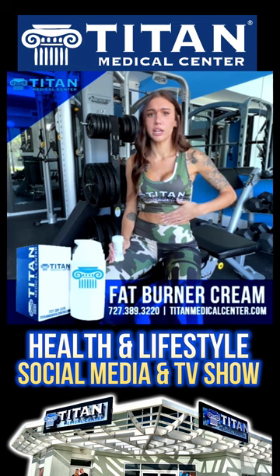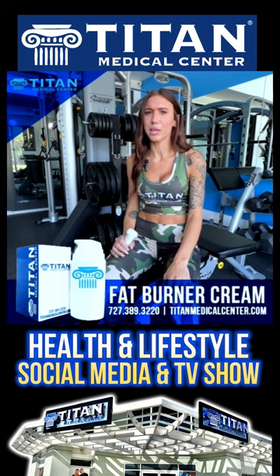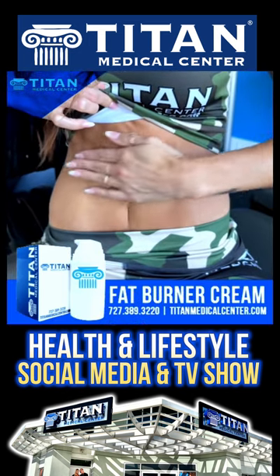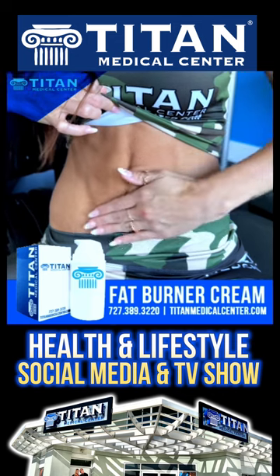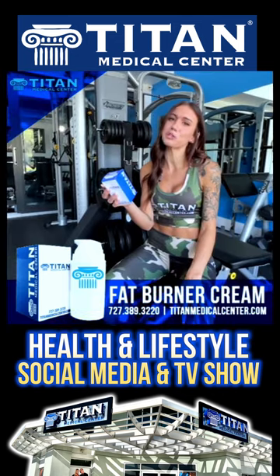It soaked in very nicely — nice and creamy. I worked out and I could really feel my skin tightening on my abs. Ten out of ten in my books. If you guys have any questions about the Titan Medical Center Fat Burner Cream or any of their other products, give us a call at 727-389-3220.